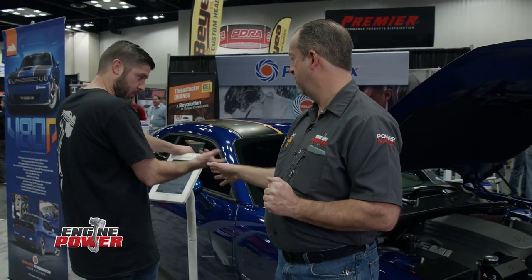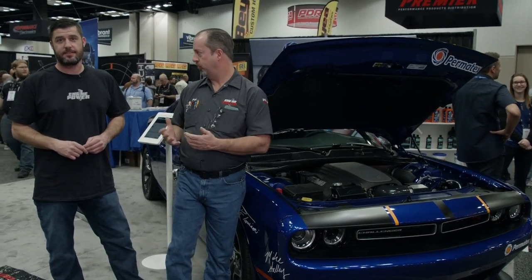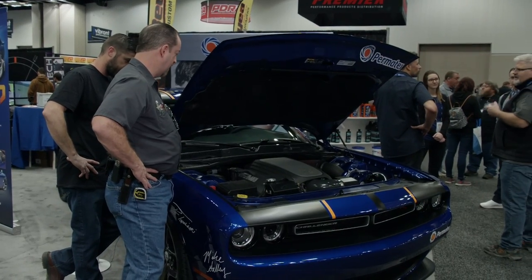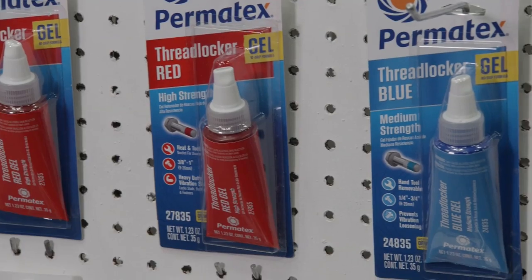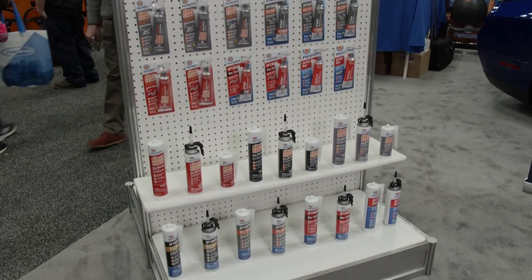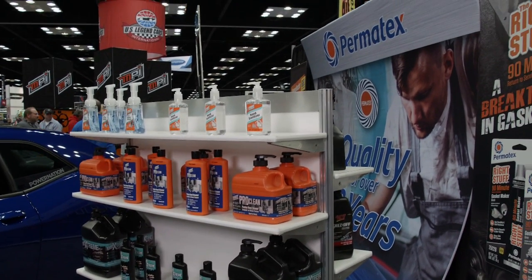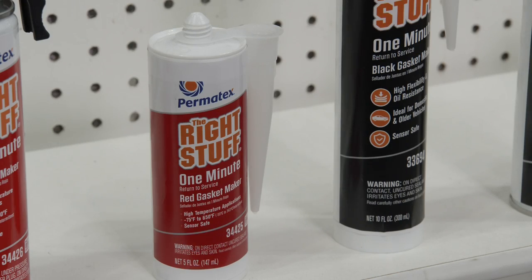The team is here at the Permatex booth with the 2019 Dodge Challenger they built on the show. Permatex teamed up with Engine Power to build the car and give it away to a viewer. Permatex products are used on all the engines they build, so check out their website and products for any of your projects. Permatex recently introduced a new high temperature red silicone as part of their Right Stuff line — this gasket maker sets up in 90 minutes or just one minute, depending on which formula you choose, so you don't have to wait 24 hours to get your vehicle back on the road.